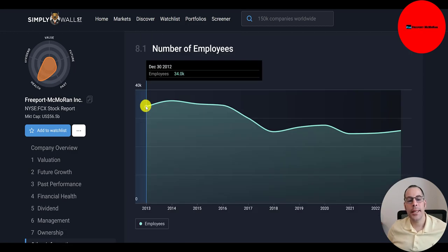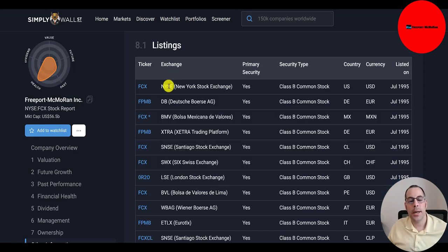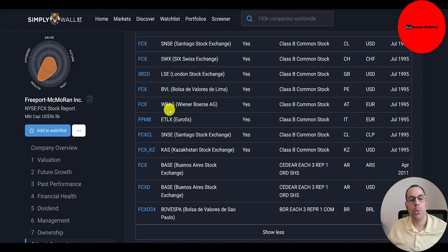Their employee count has gone down over the years — it was 34,000 in 2012, currently 25,600. The ticker trades on the New York Stock Exchange, Deutsche Börse, Mexican Bolsa, Xetra, Santiago Stock Exchange, Swiss and London Stock Exchange, Lima Bolsa, Wiener Börse, EuroTLX, Kazakhstan Stock Exchange, Buenos Aires, and São Paulo Bolsa.